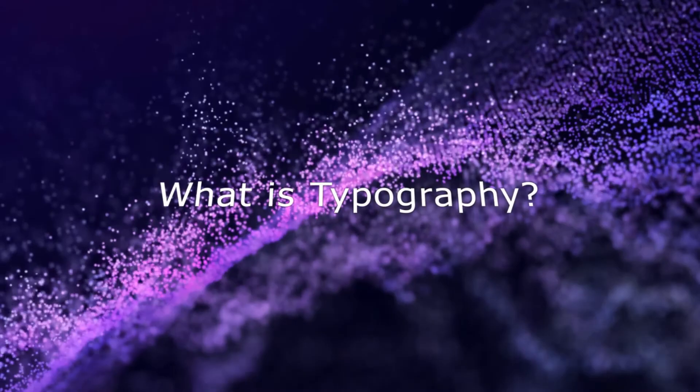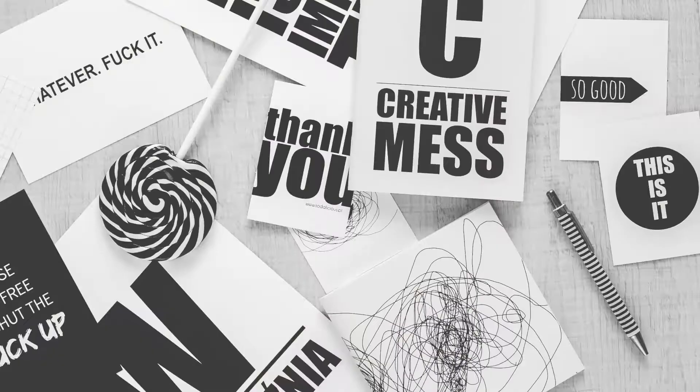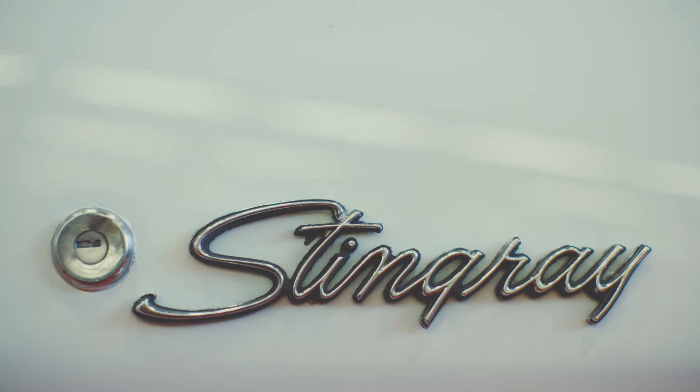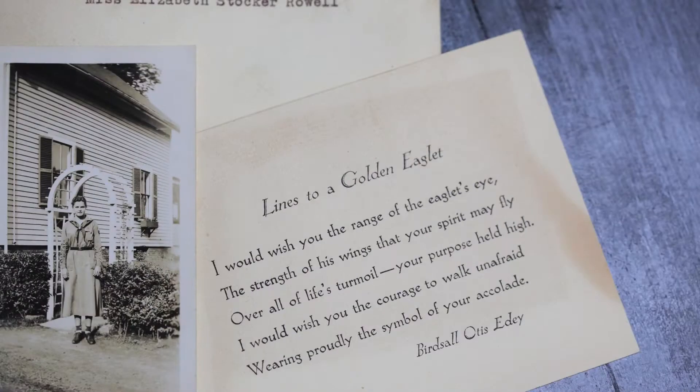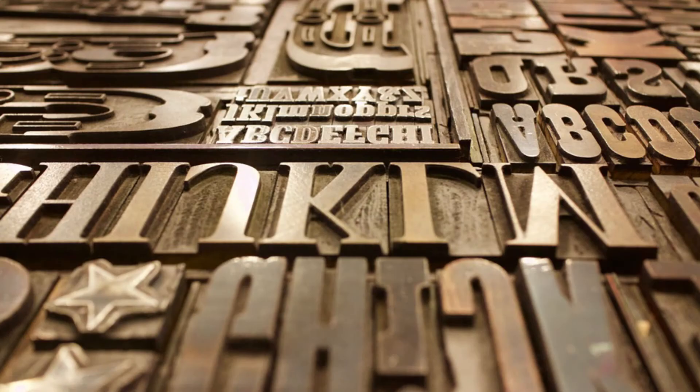So the question is what actually is typography. Typography is the art of arranging letters and text in a way that makes the copy legible, clear and visually appealing to the reader. Typography involves font style, appearance and structure which aims to elicit certain emotions and convey specific messages. In short, typography is what brings the text to life.